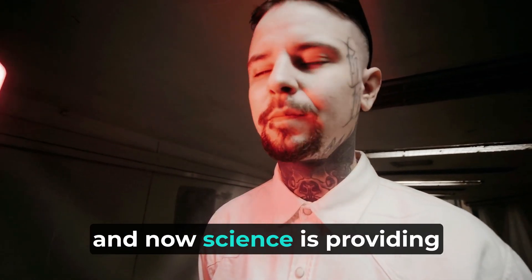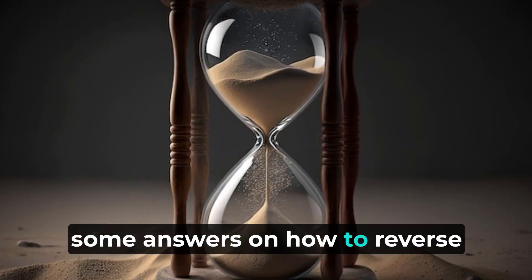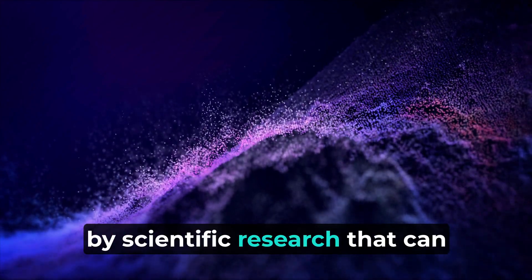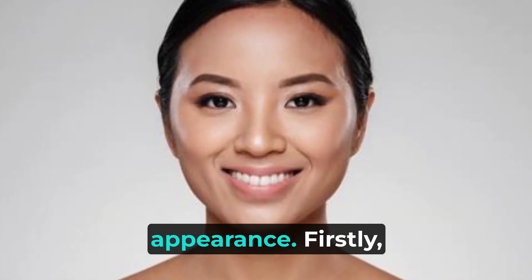Everyone wants to look younger, and now science is providing some answers on how to reverse the aging process. Here are five techniques backed by scientific research that can help you achieve a more youthful appearance.